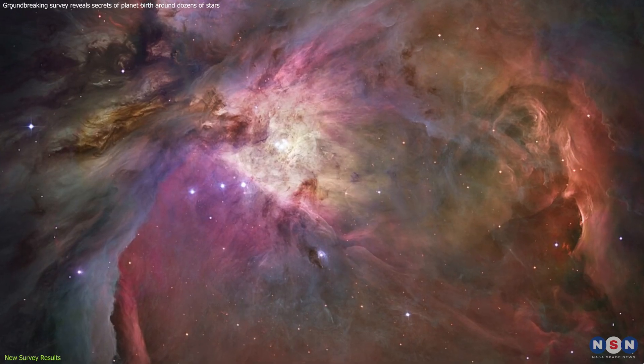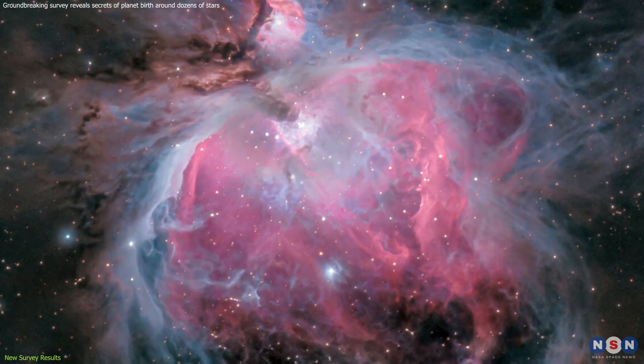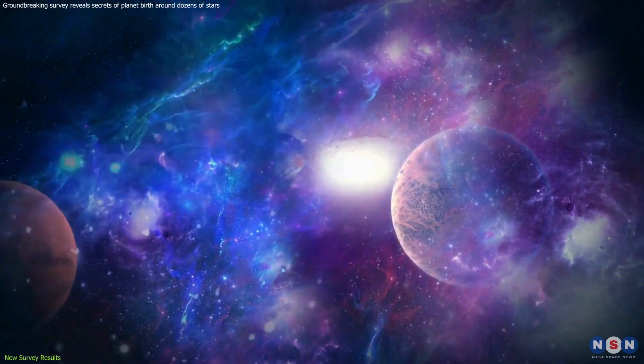Another intriguing discovery came from observations in the Orion Nebula, a star-forming cloud teeming with young stars. The uneven appearance of some disks in this region suggests the potential presence of massive planets embedded within them.